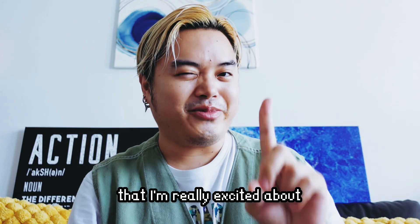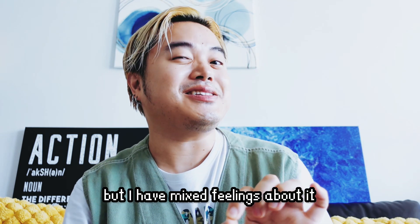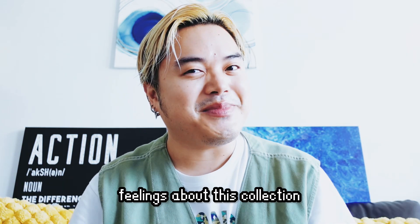Hi everyone, so today I'm going to talk about this collection from Boy Smells that I'm really excited about but I have mixed feelings about it. It's not a bad thing per se, but stay tuned to find out why I have mixed feelings about this collection.